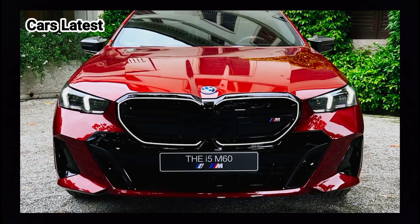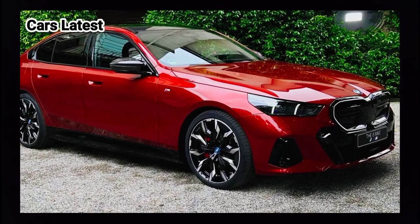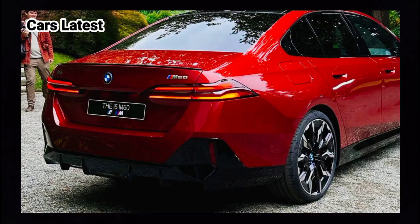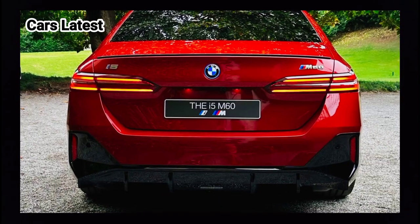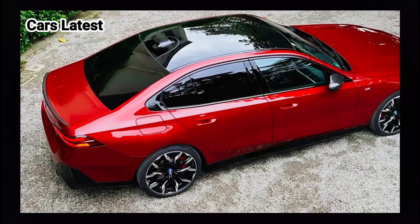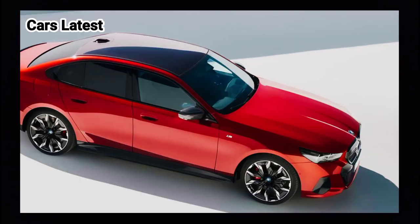The i5 clearly looks like a 5-series, adopting the classic three-box design with a long hood and Hoffmeister kink, and displaying a modern interpretation of the brand's signature twin headlights and kidney grille, optionally illuminated. The flat LED taillights and sporty bumpers are also worth a mention. BMW has clearly played it safe in the styling department compared to the i7 sedan or XM SUV.